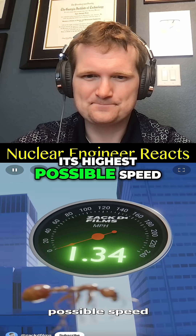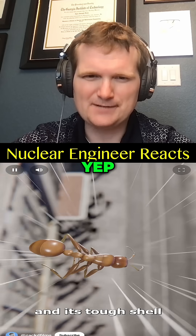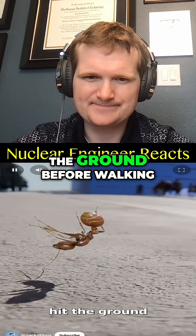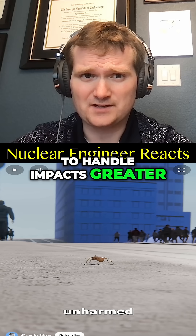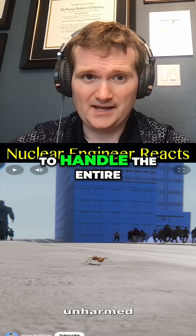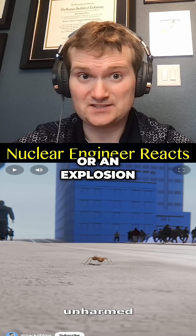Even when it reached its highest possible speed, it would still only fall at a few miles per hour — low terminal velocity. And its tough shell means it would hit the ground and walk away unharmed. Ants have exoskeletons designed to handle impacts greater than that, just like a reactor containment structure is designed to handle the entire energy of a reactor core, even during a meltdown or an explosion.